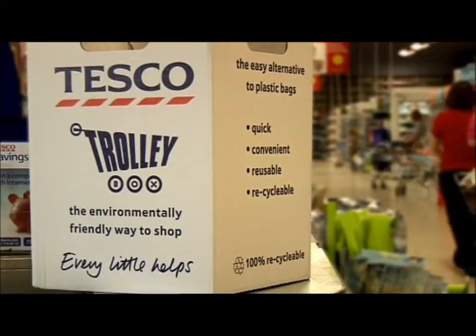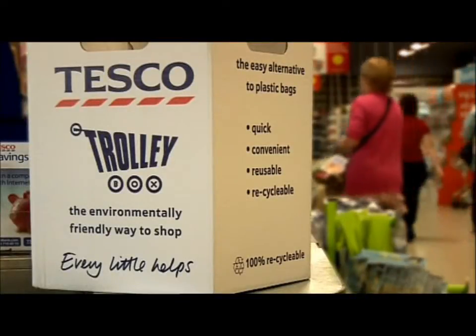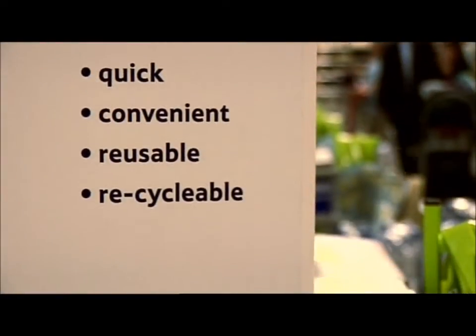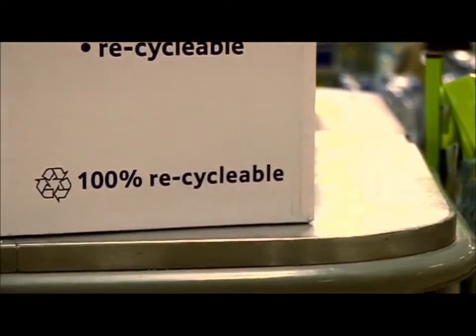Each of the retailers will be branding the product up with their own decals, logos, and statements on there. It may get to a point where it's actually paid for not by the consumer, but by the branding that goes on to the boxes themselves.